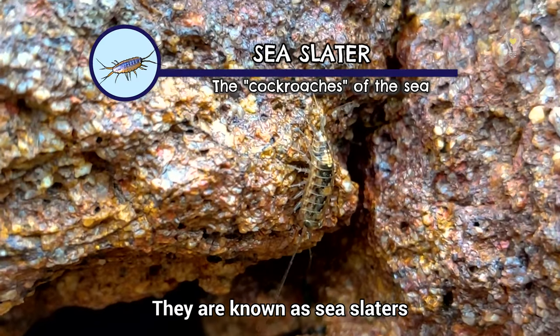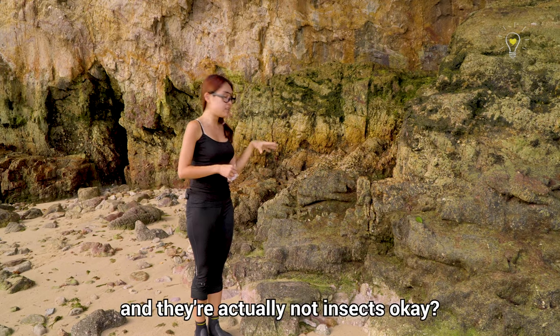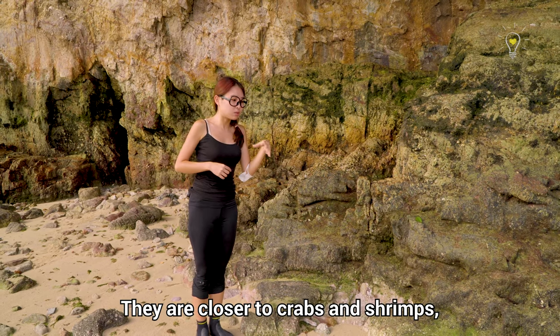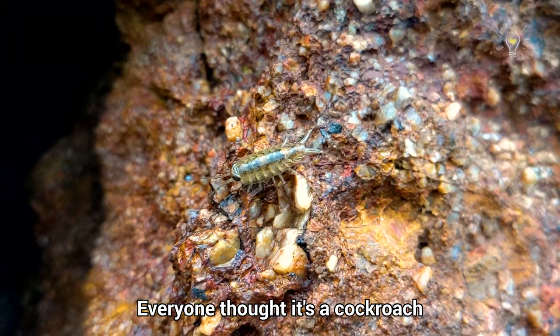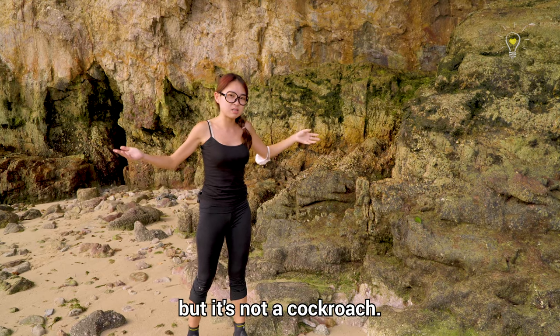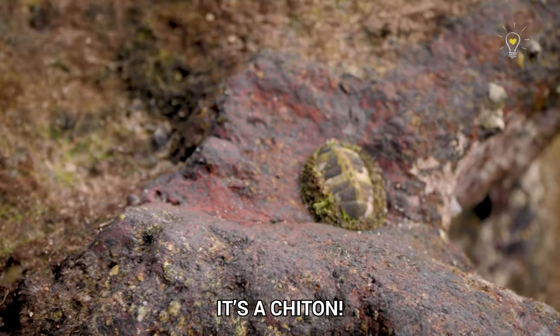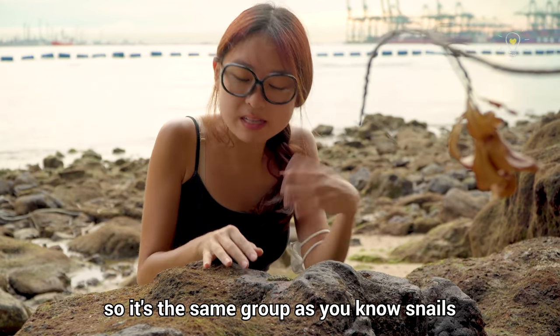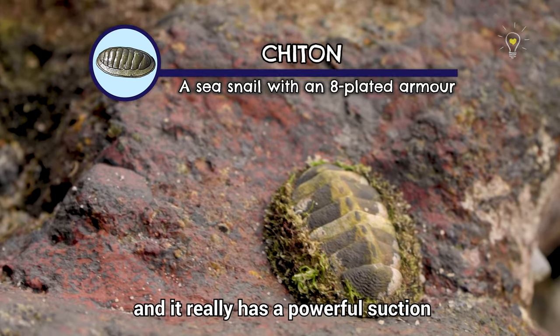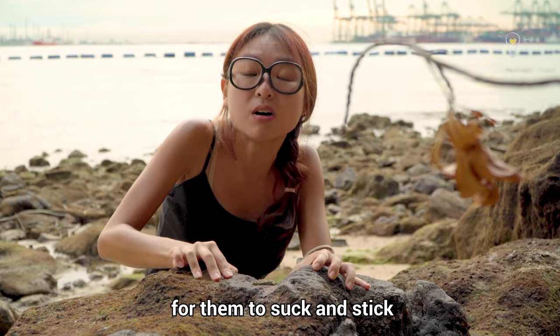There's a cockroach-looking thing right there. They are known as sea slaters, also known as sea cockroaches — but they're actually not insects. They are closer to crabs and shrimps, with seven pairs of legs, and they run really, really fast. But it's a chiton! It's a type of mollusc, the same group as snails, and it has a powerful suction force to stick onto the rocks.